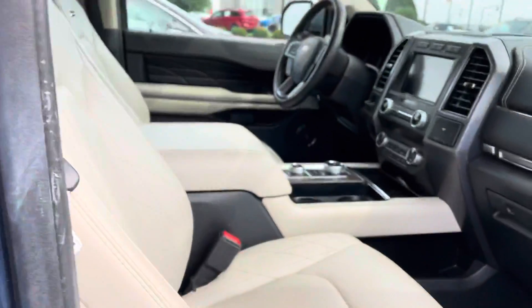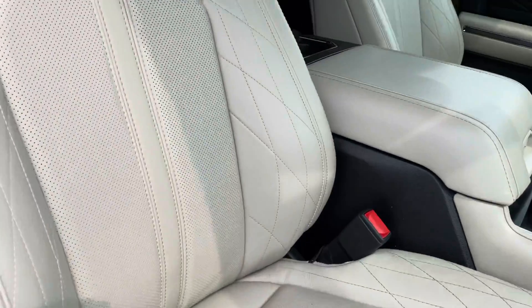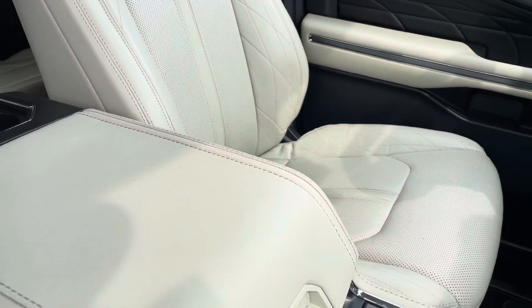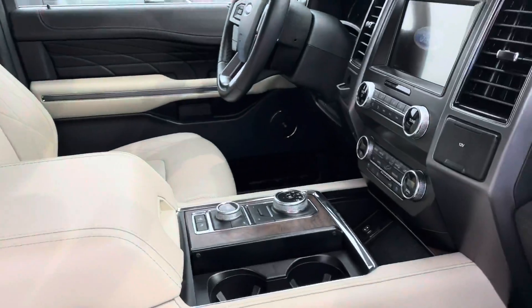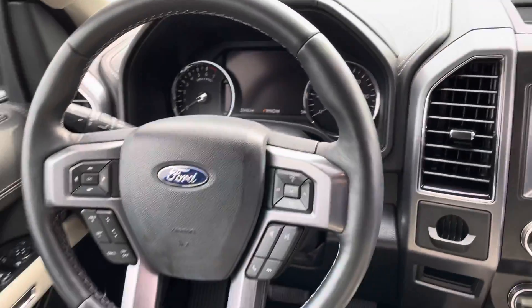I'd love to get you a great deal. You can see dual power operated seats. Of course these are heated and cooled up front. You got the console there, touch screen, all your climate controls, entertainment stack there.